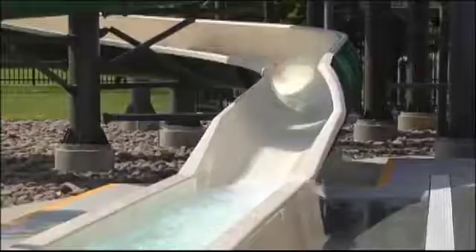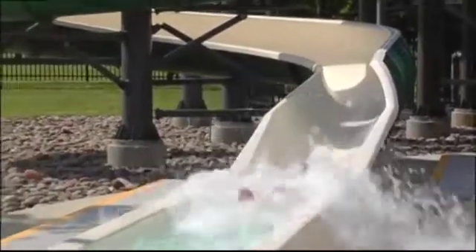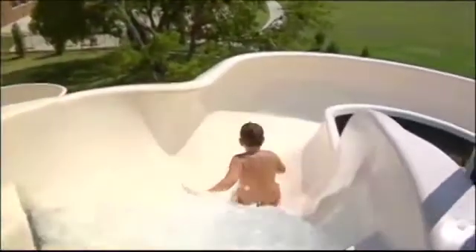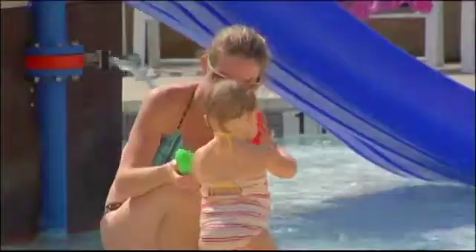The UV system uses ultraviolet light. When water passes through the UV system, it kills anything that's organic — all the recreational water illnesses that are out there, including cryptosporidium. Everything that passes through the UV system is pretty much killed instantly.